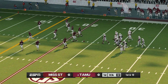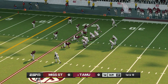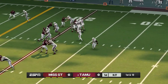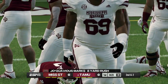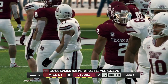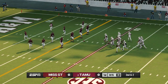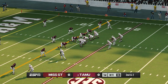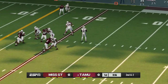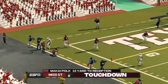First and ten, ball on the 23. And down he goes at the 15.